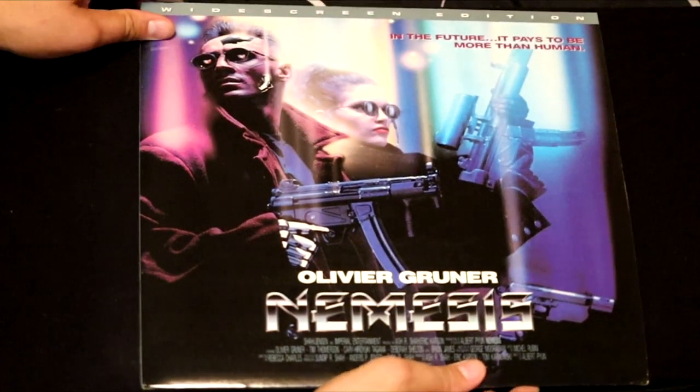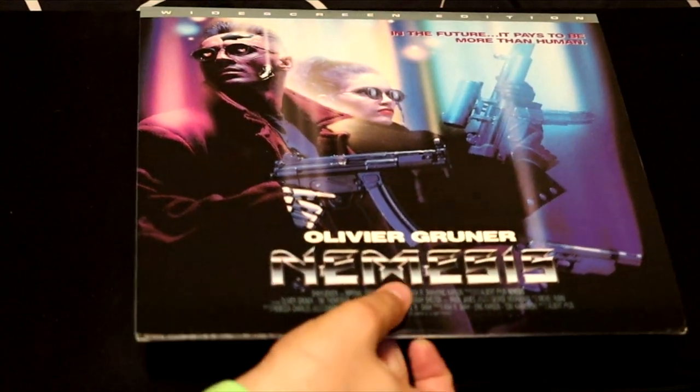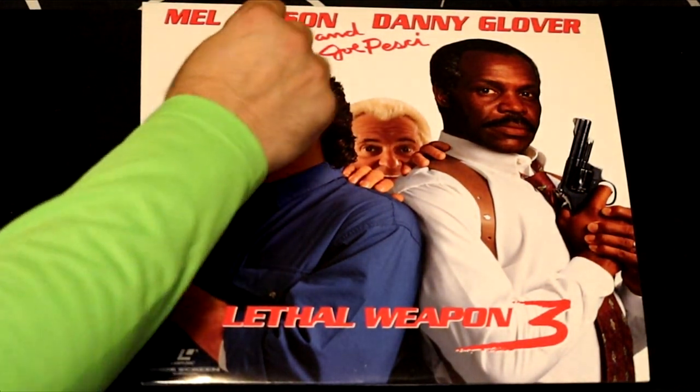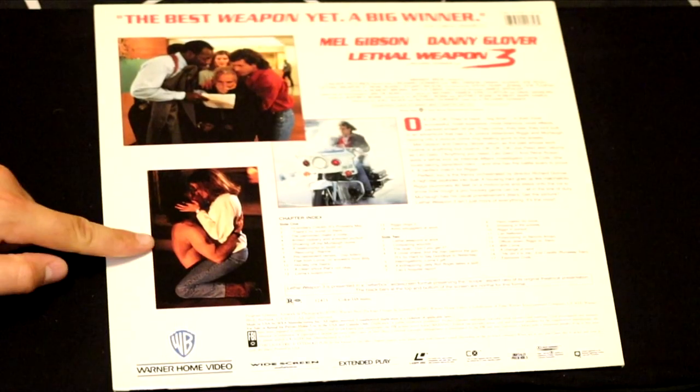Here we have another awesome LaserDisc cover in Nemesis by Oliver Gruner — another futuristic sci-fi. And in no particular order, Lethal Weapon 3 — Mel Gibson, Danny Glover, and Joe Pesci. Looks like there's sex, action, and comedy. What else could you want?